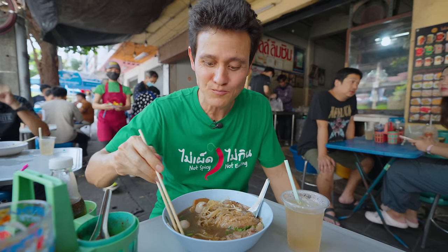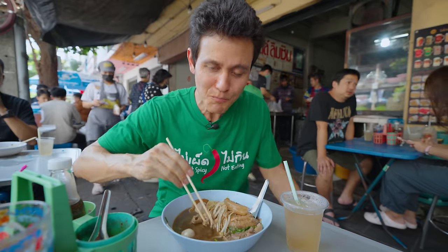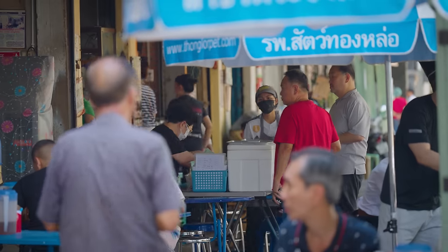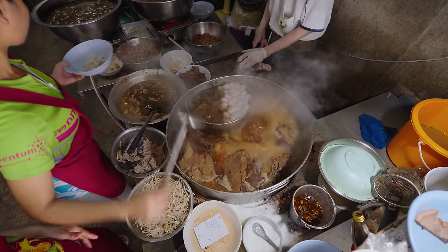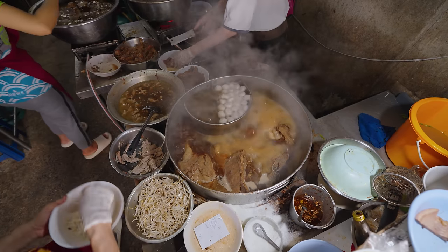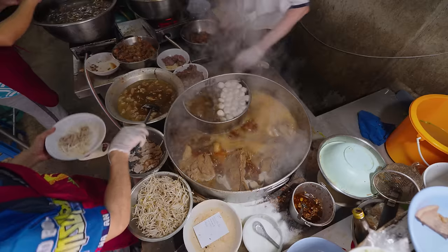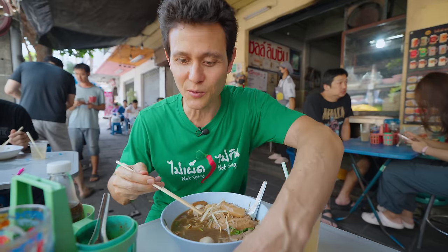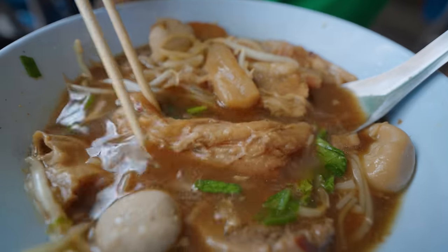Those noodles have just totally absorbed that gravy, that broth. One of the things I'd like to mention is that a lot of people order it gaolau style, which is without the noodles — so it's just like a beef soup — and then you can eat that together with a bowl of rice. But you can also order noodles here, just depending on your preference. But if you do order it with rice, that's especially why you want the dipping sauce.